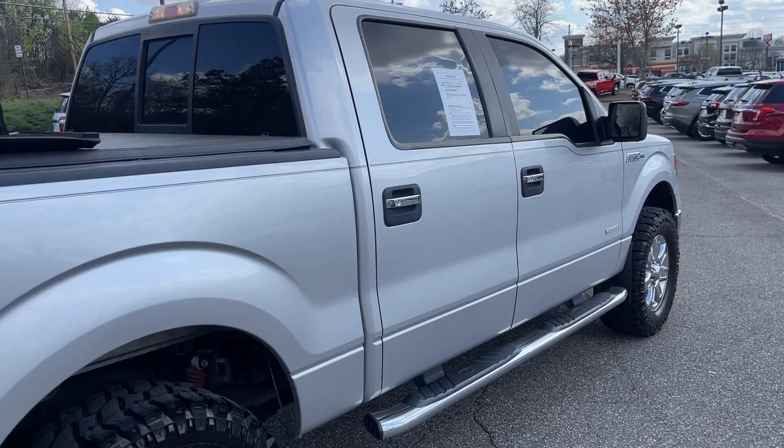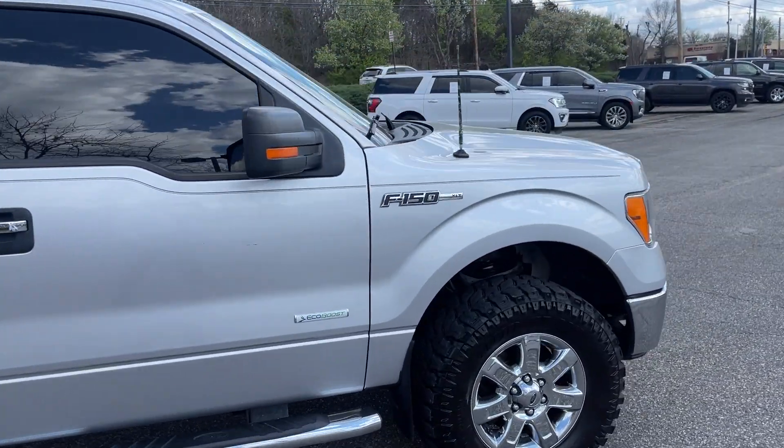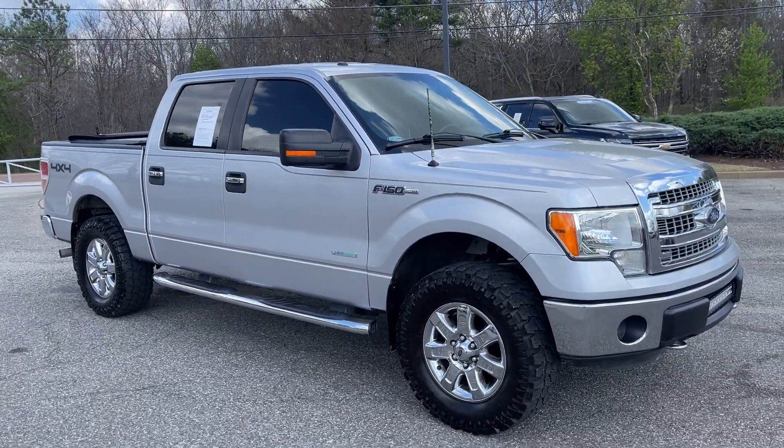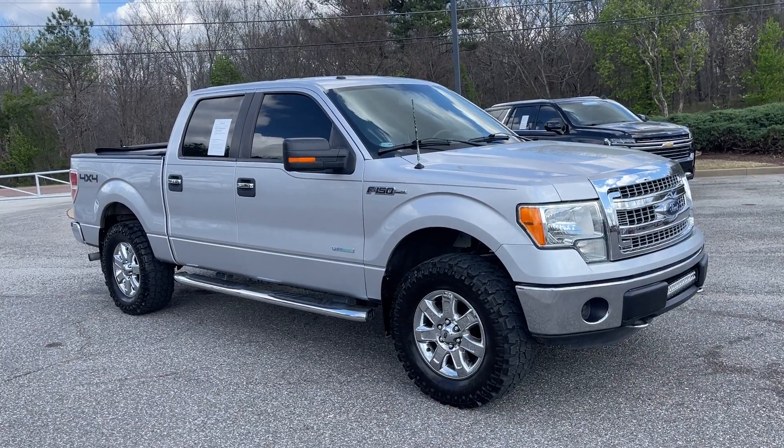Come on down, take it for a spin — it won't last long, I'm sure. Folks, we're located at 8500 Highway 64 in Bartlett. Or give us a call at 901-333-8000. Thanks.